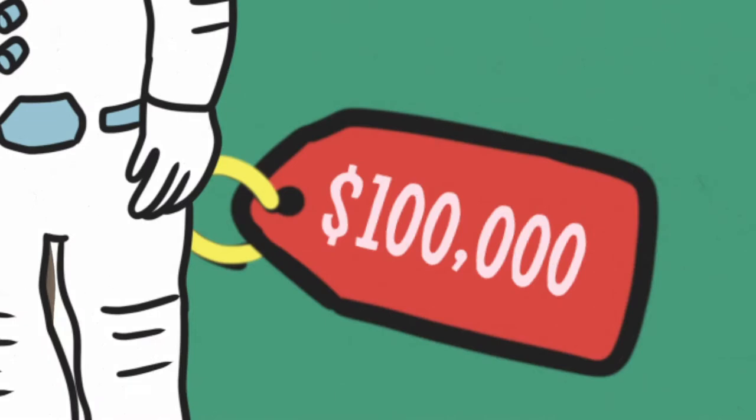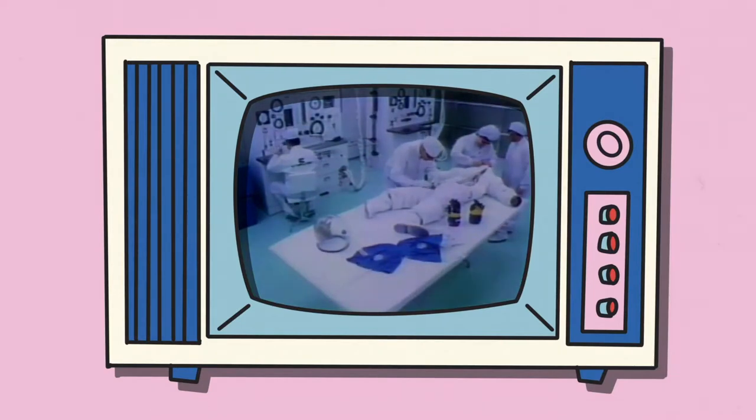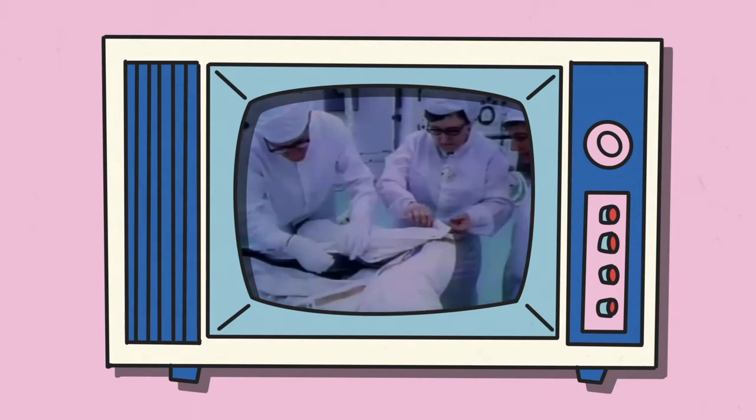Each unit cost around $100,000 to make — over half a million in today's money. Expert seamstresses, who normally produced bras and girdles, were drafted in to help, sewing hundreds of pinprick stitches over 21 layers by hand. It was a painstaking process, but one that gave the suits a crucial edge: flexibility.